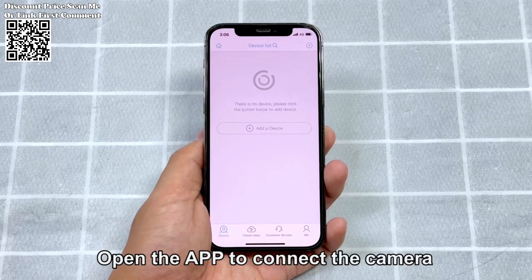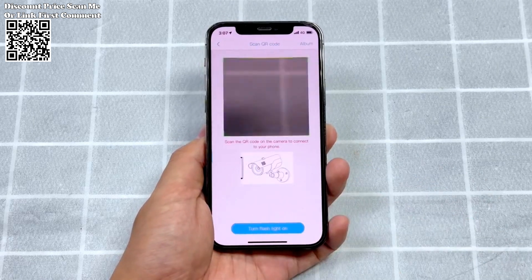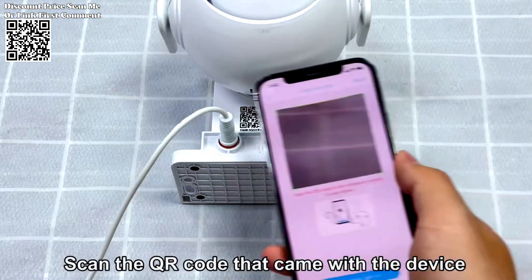Control is at your fingertips through the dedicated application, enabling you to capture a wider range and focus on specific areas of interest.